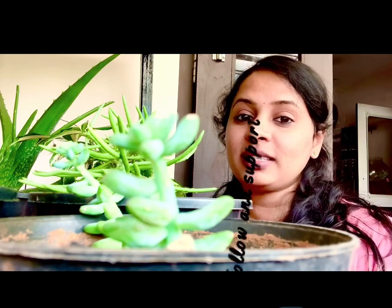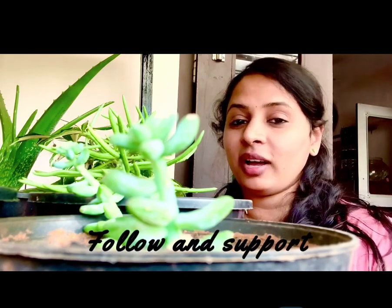I hope this information helps you. If you have any doubts, please let me know in the comment box below. Happy gardening!